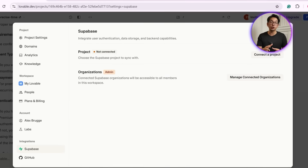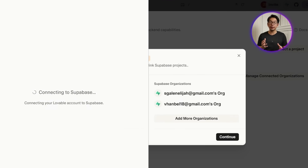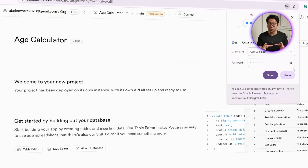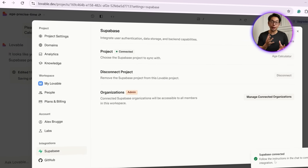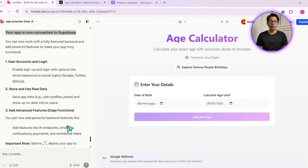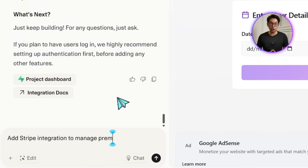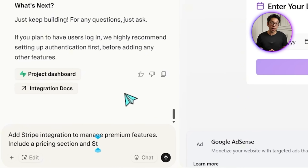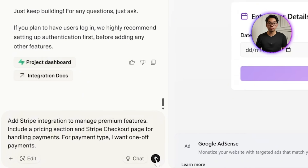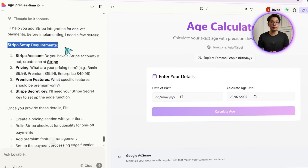After choosing 'Connect Supabase,' we click 'Add More Organizations.' After confirming the connection, we hit continue, then create a brand new Supabase project with just a name and a password. We go back to Lovable and reconnect, and everything syncs successfully. We drop in this prompt: add Stripe integration to manage premium features, include a pricing section and Stripe checkout page for handling payments, and for payment type I want one-off payments. This triggers setup requirements from Lovable asking for Stripe credentials and pricing details.